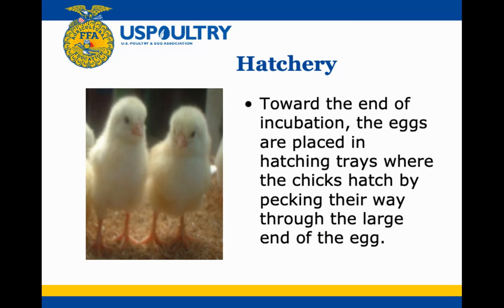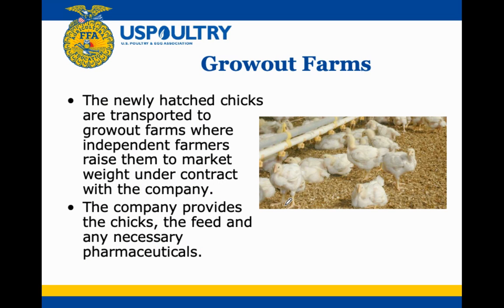Towards the end of incubation, the eggs are moved to hatching trays where chicks hatch by pecking their way through the large end of the egg. After hatching, there's a little bit of processing that goes on, and then the chicks go to the grow-out farms.